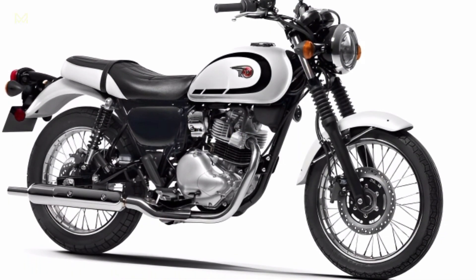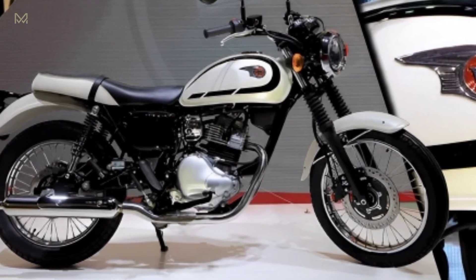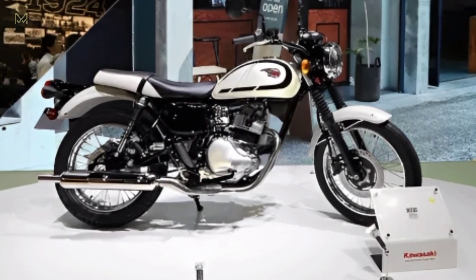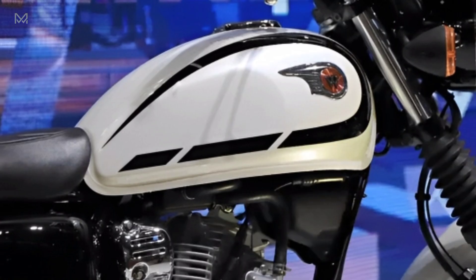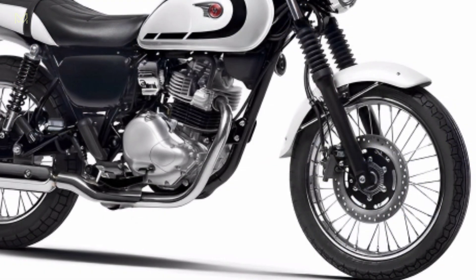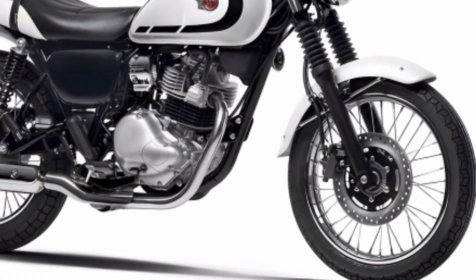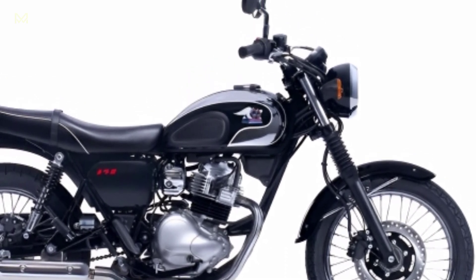Unfortunately, the specifications and price of the 2024 Kawasaki W230 have not been officially announced. Seeing that it was first introduced at the 2023 Japan Mobility Show, it is likely that this motorbike will be sold for the first time in the land of the rising sun. Not a few Japanese automotive media have reported that the motorbike will be sold at an affordable price.